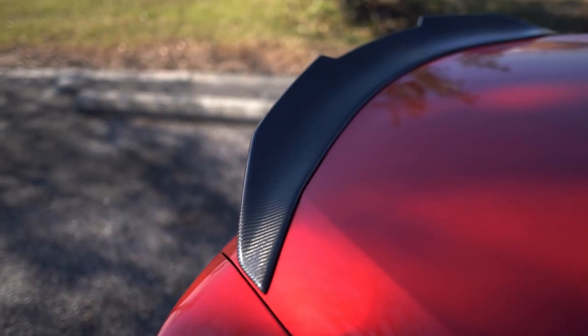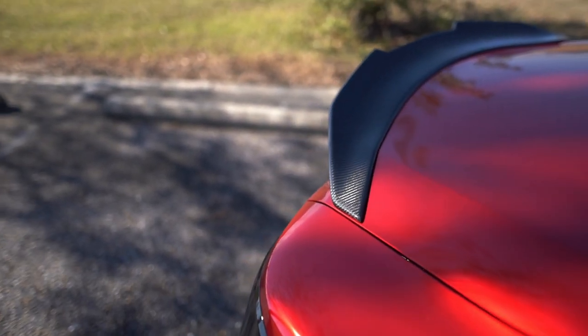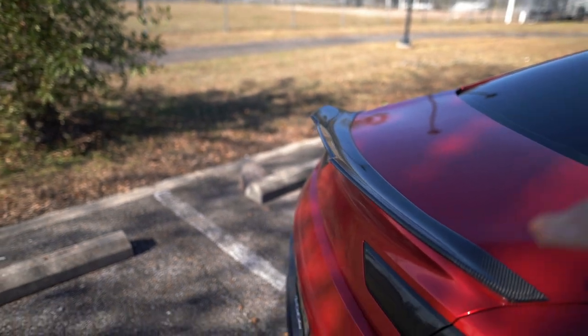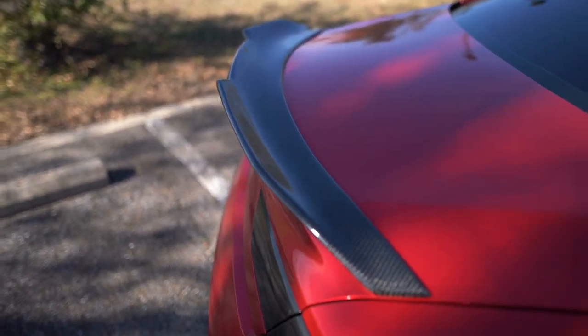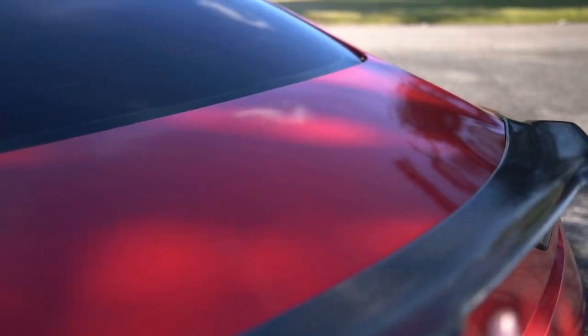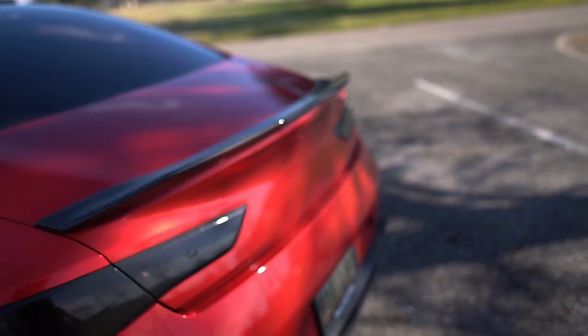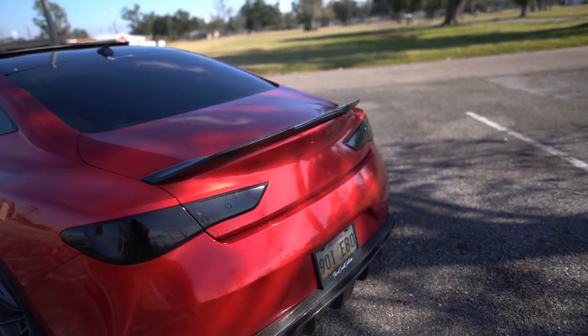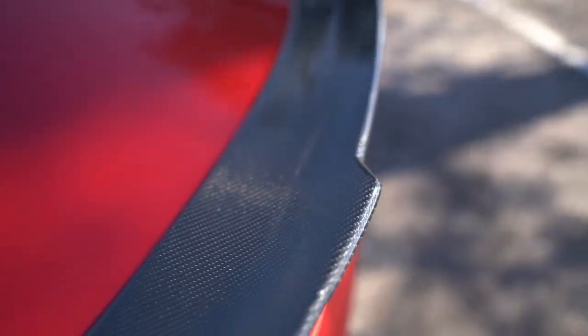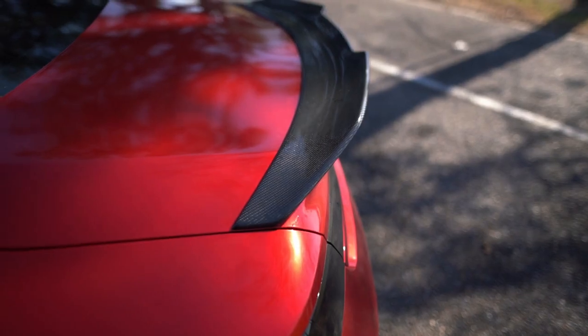Going back to carbon fiber — we have this ducktail on the back. It's actually one of the first mods I put on this car, so it's been there for a very long time. It hasn't flown off on the interstate or anything. You cannot believe where I got it — eBay, of course. eBay is probably the greatest website to buy car mods if you're not trying to spend too much money. This is quality stuff though; the carbon fiber just looks absolutely beautiful.